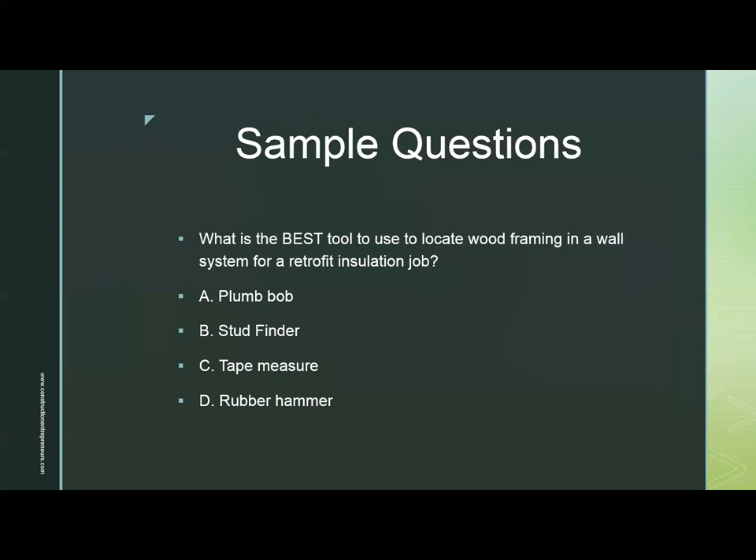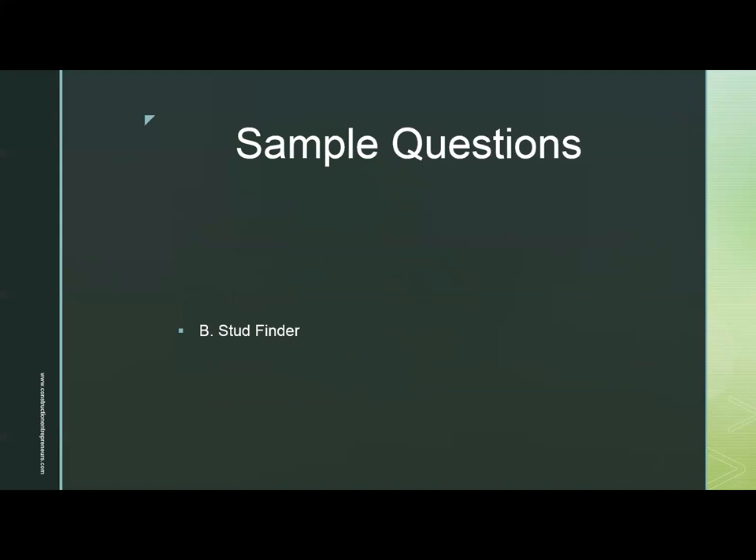Sample question one: What is the best tool to use to locate wood framing in a wall system for a retrofit installation job? A. Plumb bob. B. Stud finder. C. Tape measure. D. Rubber hammer. The answer is B, stud finder.